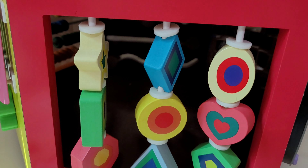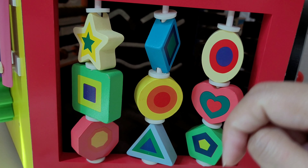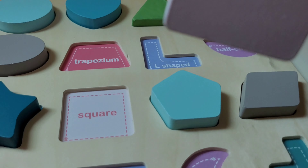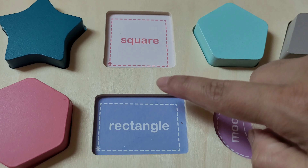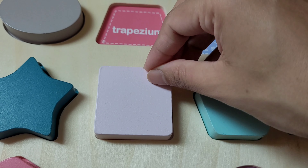Now we only have left a square. We already took all these shapes. Now we are going to take this square. Square! Let's put this square here. This is a trapezium, and this is a rectangle, and here we have a square. Let's put this square here.